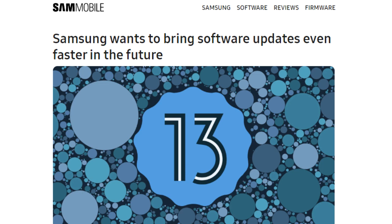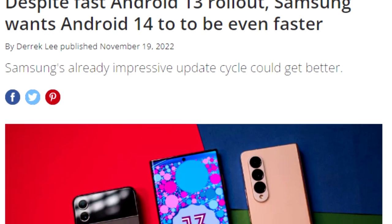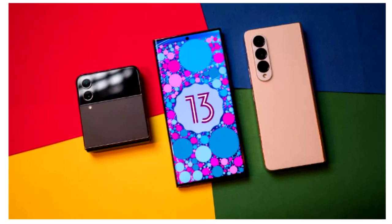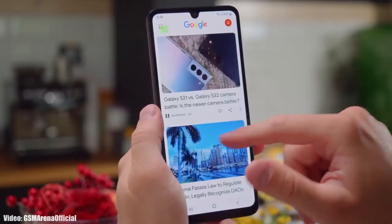Once Samsung starts rolling out the official update, you won't have to wait for months — you will get the update much earlier, as Samsung tends to deliver software updates ahead of schedule. We saw this last year with Android 13, where Samsung released One UI updates before the scheduled month, and we can expect the same this year with Android 14 and One UI 6.